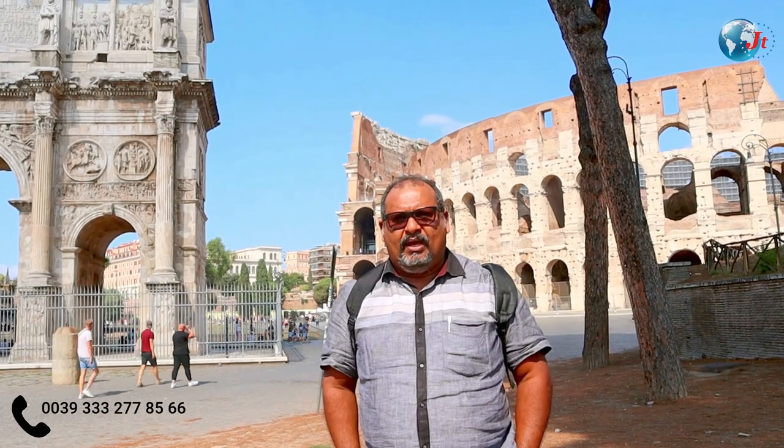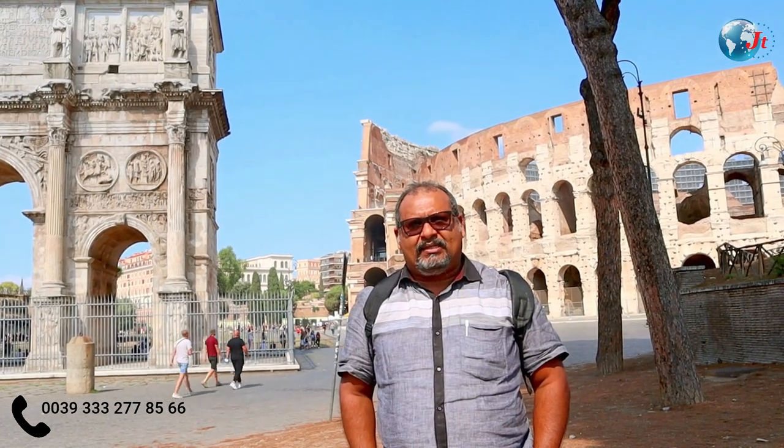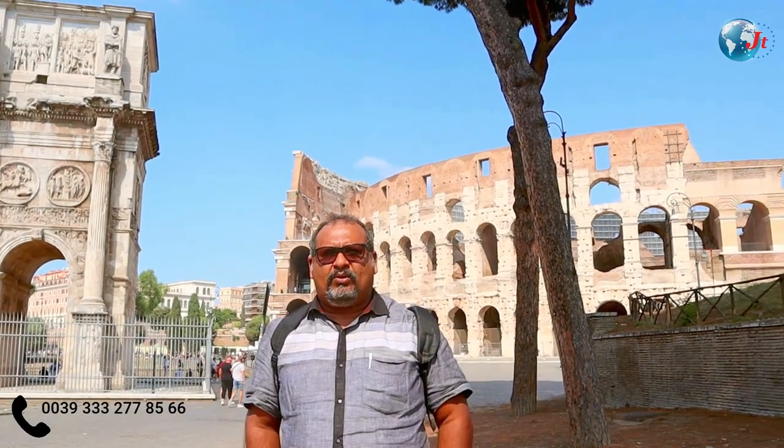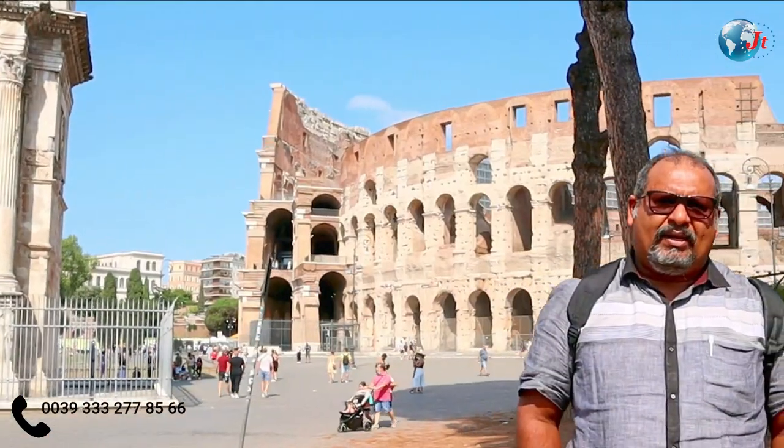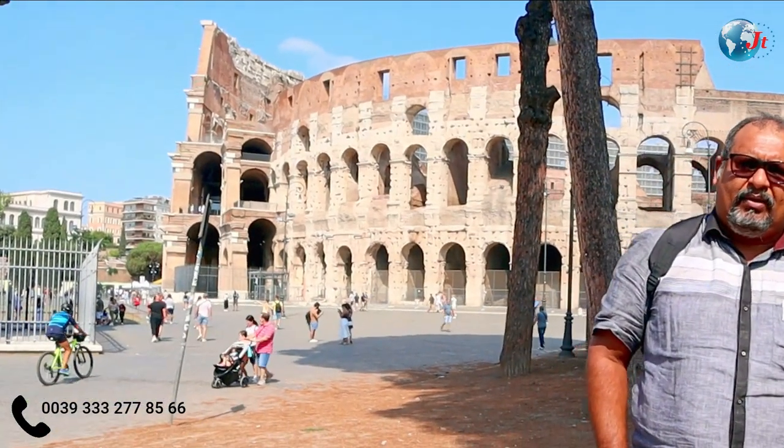I said to myself, this is a dynasty of Titus. After that, the city of Titus was completed. This is a Flavian amphitheater, a dynasty of Vespasian.